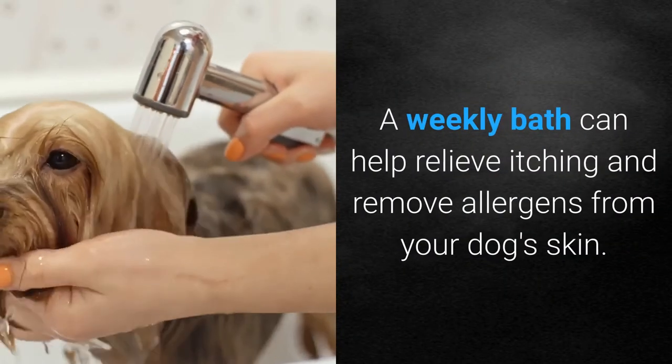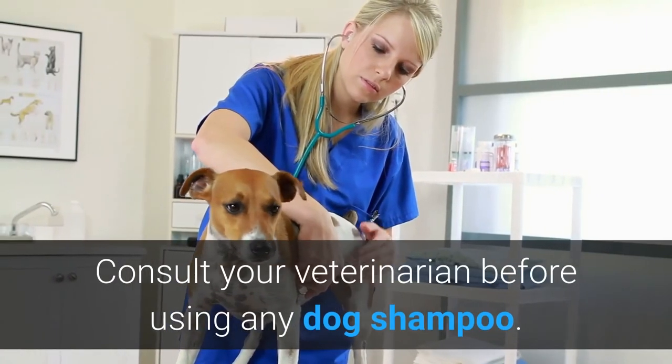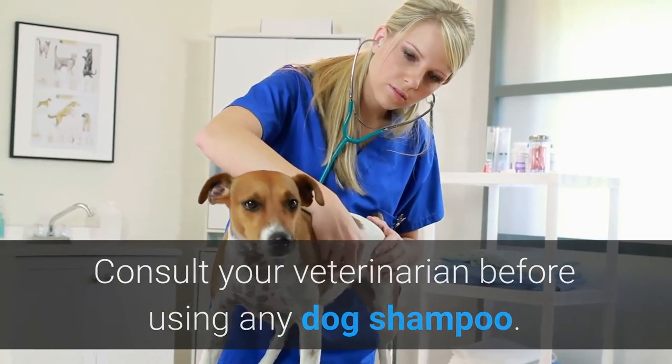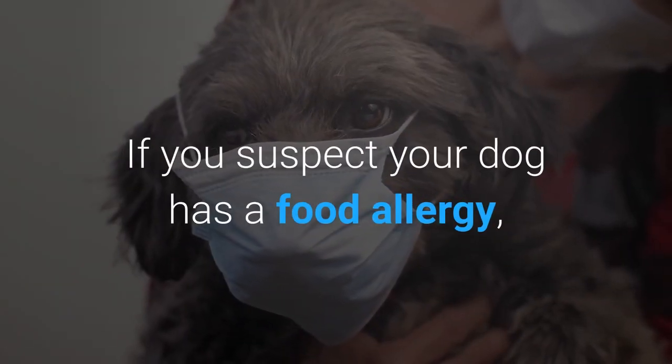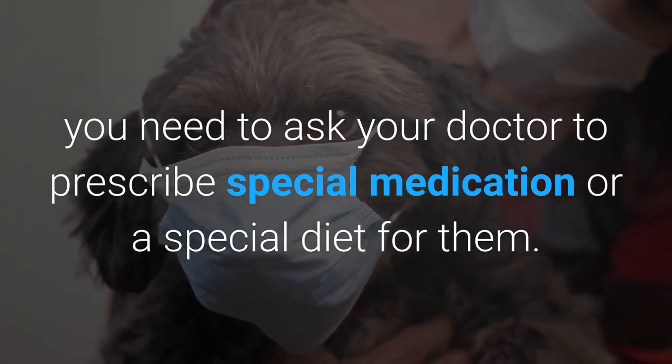A weekly bath can help relieve itching and remove allergens from your dog's skin. Consult your veterinarian before using any dog shampoo. If you suspect your dog has a food allergy, you need to ask your doctor to prescribe special medication or a special diet for them.